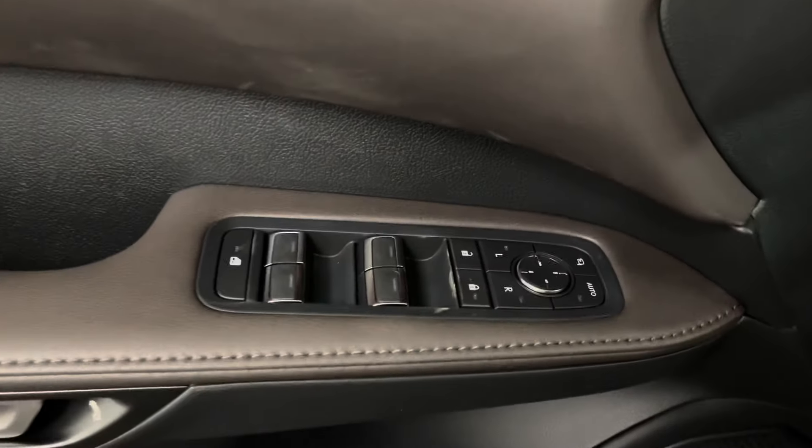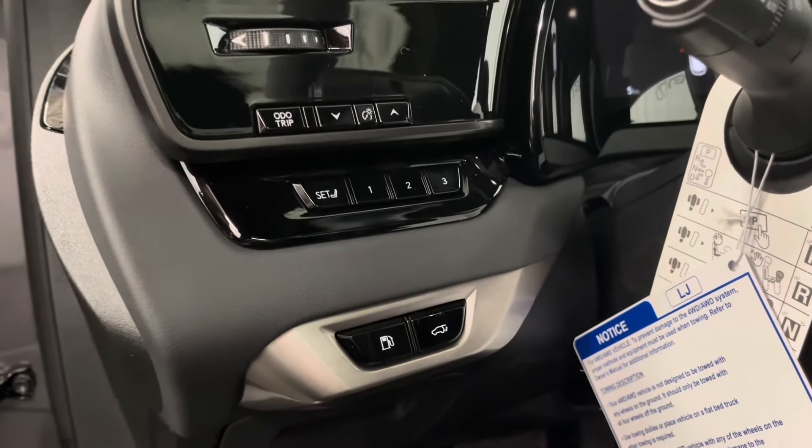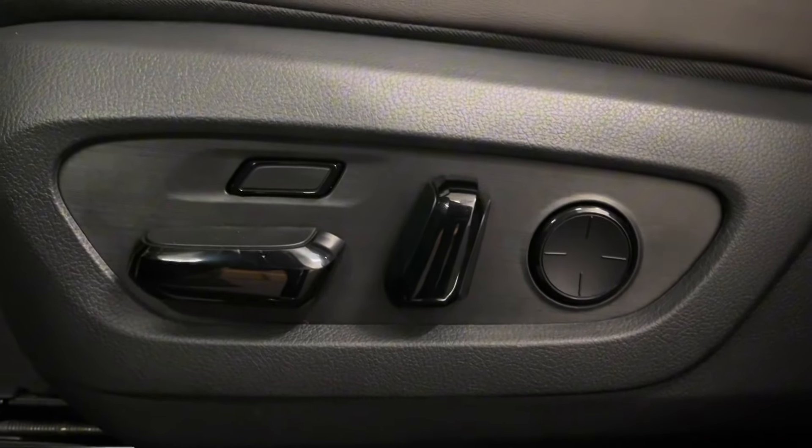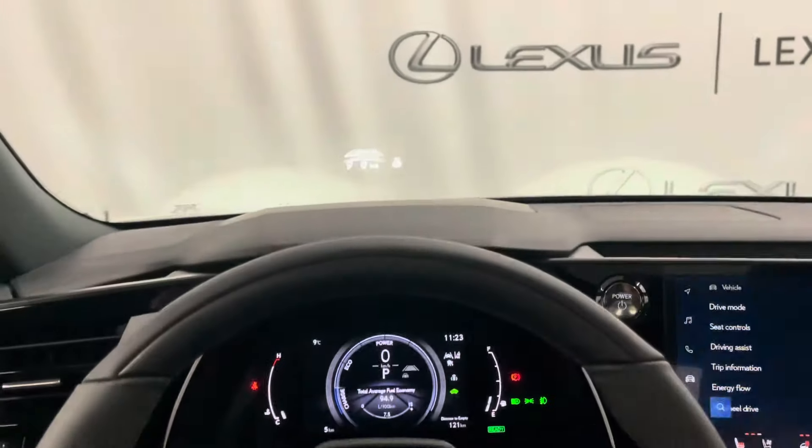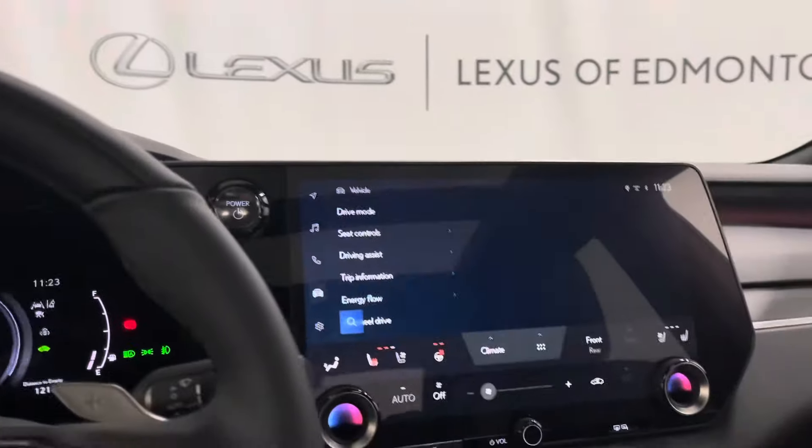Your door panel has your power windows, side mirrors, and door lock. Beside your steering wheel is your gas and trunk button with your memory seating. Peppercorn leather interior throughout with a 14-way powered driver seat. Inside you have a leather steering wheel with paddle shifters and controls for your multi-information display that projects onto your windshield.